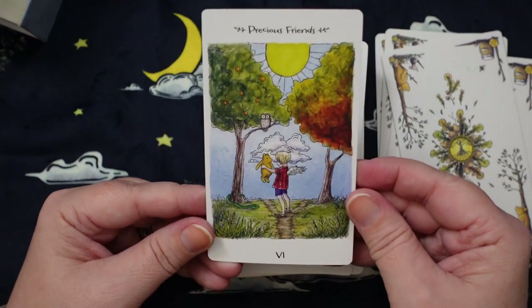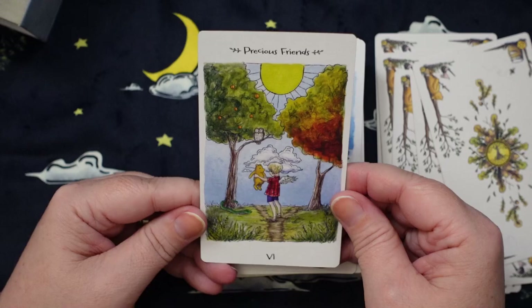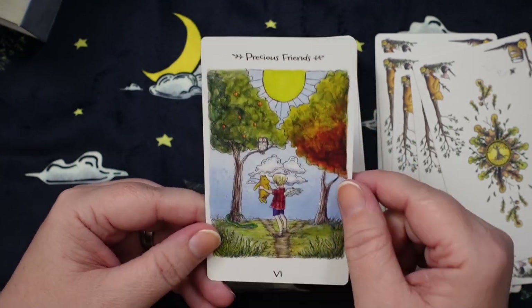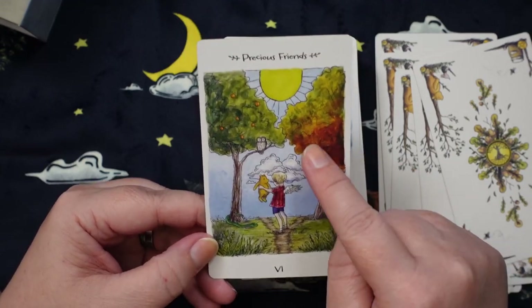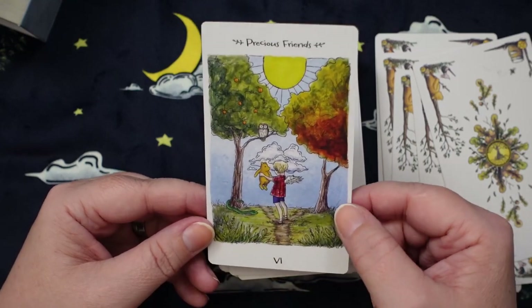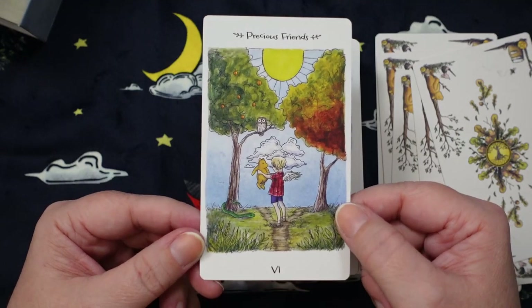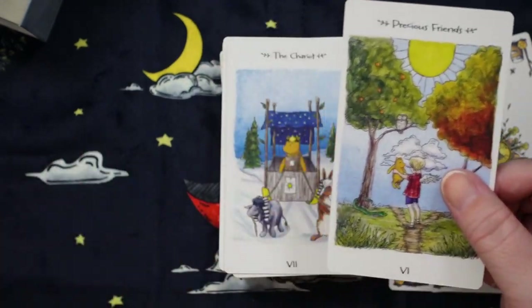Then we have Precious Friends for the Lovers. Oh my God, this is so wholesome. What they've done here is apples for the tree on one side, and instead of a flaming tree, we have autumn leaves and a snake curling around the base. I love the branching path — a lot of you know that I read the Lovers card in a choice manner, so I love that. Precious Friends for the Lovers is really sweet.